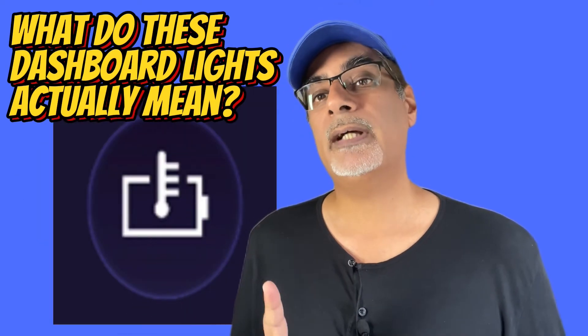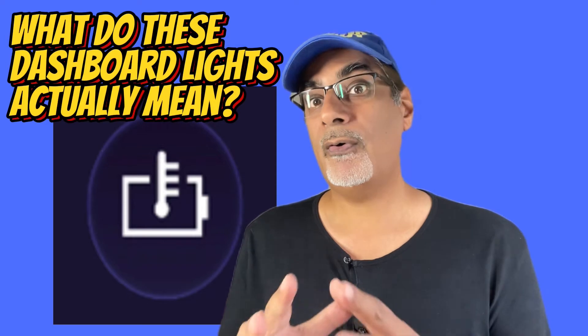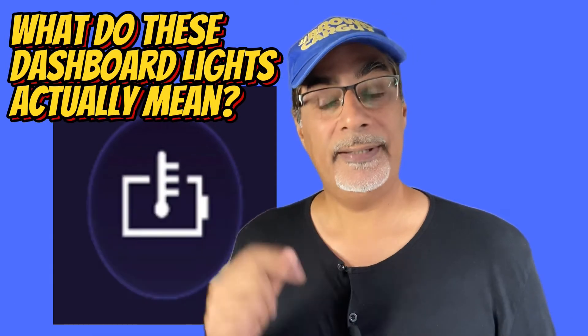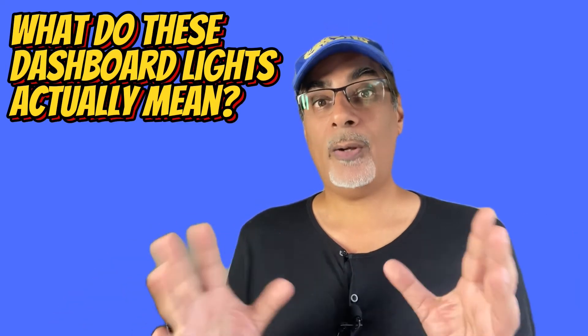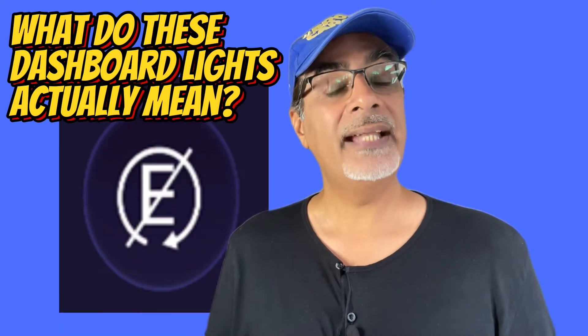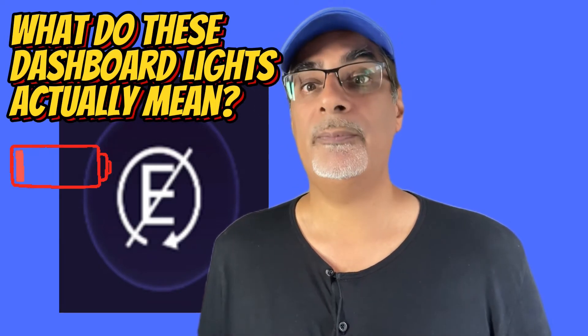This one is for hybrid cars and it's a warning for the battery temperature. I would park up, shut off the car and get out quick if I saw this one. And finally, in the top 10 most confusing symbols, this one is for a hybrid again and simply indicates that the electric mode is not available.